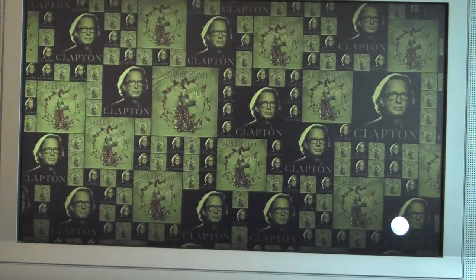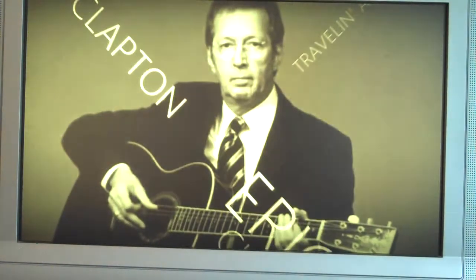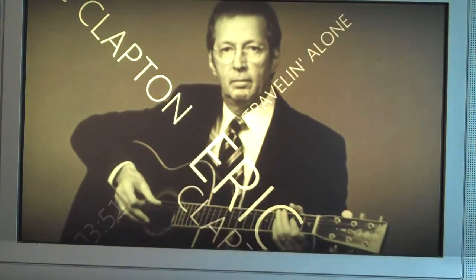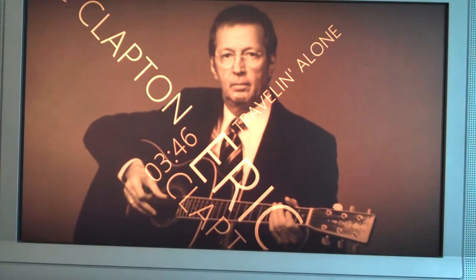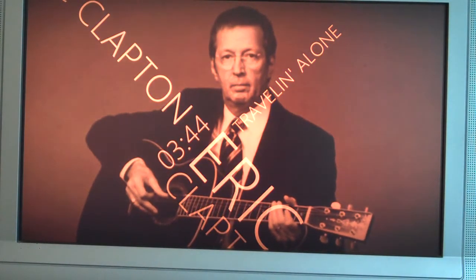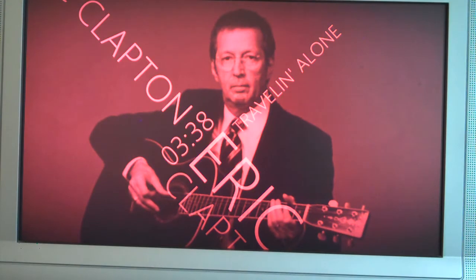There's a nice screensaver-ish interface showing the album and pictures of Clapton doing his thing. Click B and we've got this — somewhat like the original Zune HD screenshot stuff. But nice, simple, easy — nothing's going to burn in your screen, and something a little fun to look at while you've got the music going in the background.